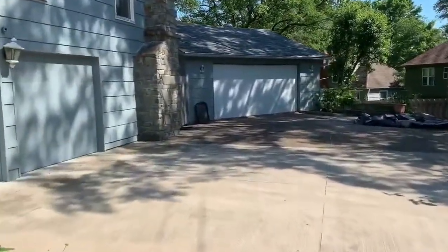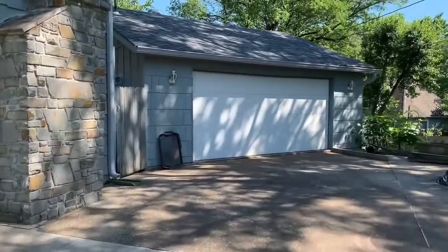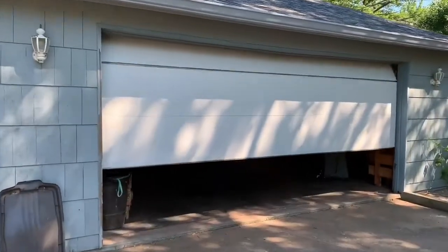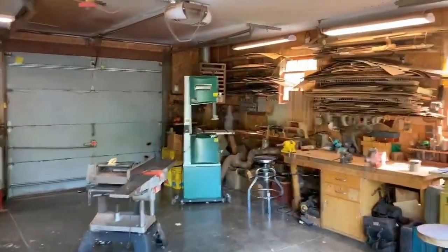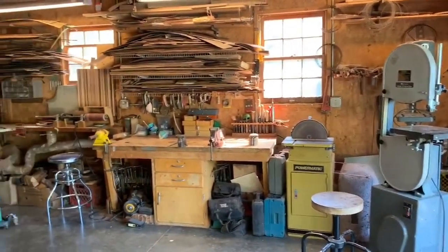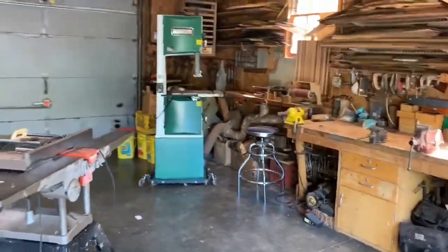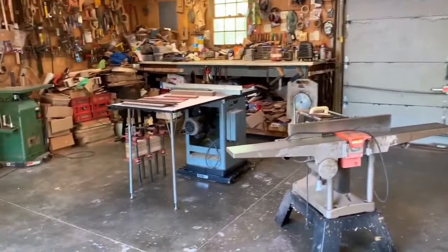I built a custom shop and worked there for a number of years, then I moved teaching assignments to a different city and for about 18 years I worked in an attached garage. While leaving a teaching assignment and moving into full-time woodworking, it was a mutual decision with my wife and myself that more work would mean more dust.